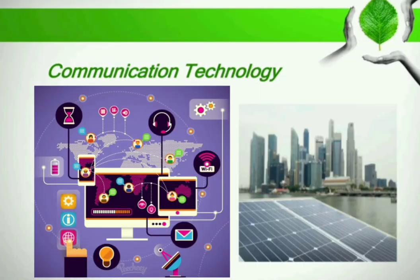Communication technology. Communication and information technology are playing an increasingly important role in business, trade, health and education.